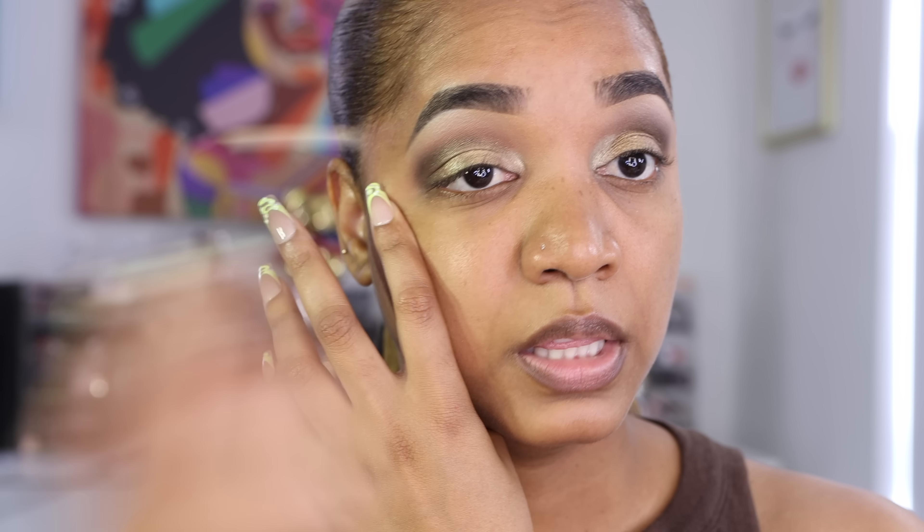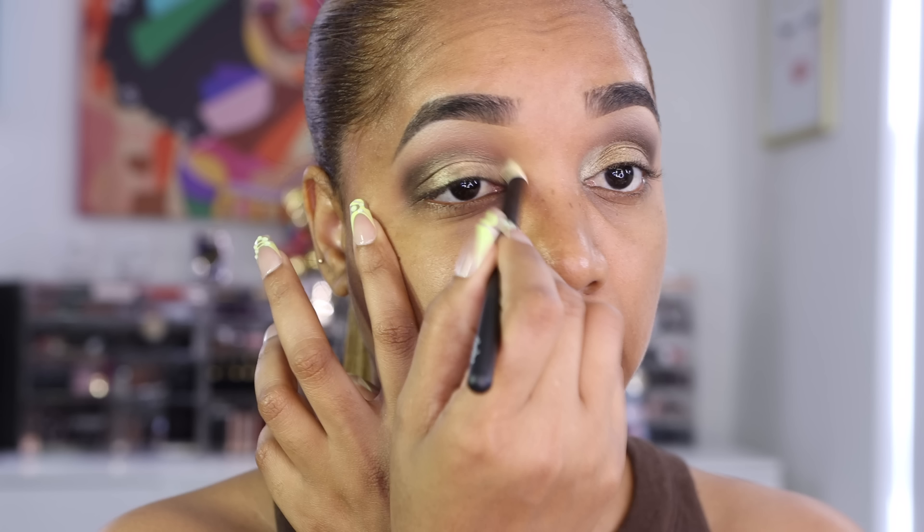I'm adding the shade Lily to the outer lid going into the outer crease — it's the most sparkly shade in the palette and it's really pretty. It's not super green but it works. Then I'm grabbing Wings to pop on the lid as well. It's hot — I'm sweating but I didn't want to turn on the AC because it gets loud during editing.